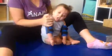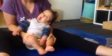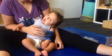Really good. One more time on that left side. Four, two, four.